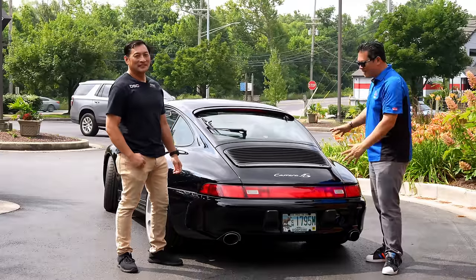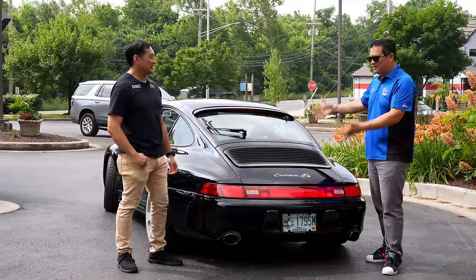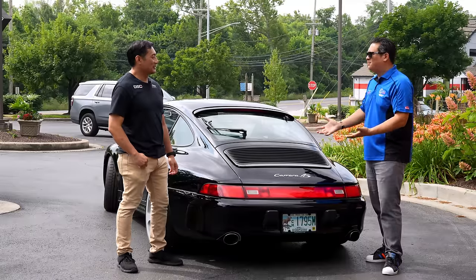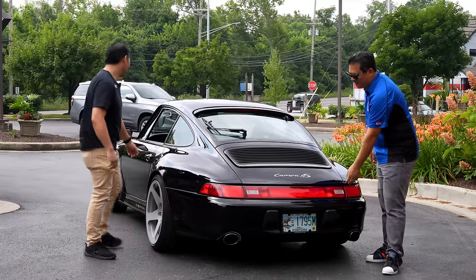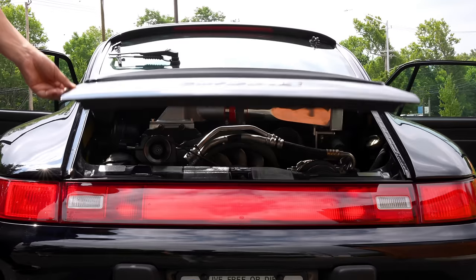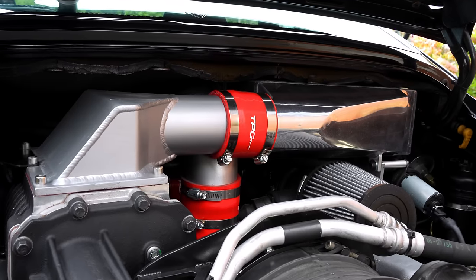Now that you've got the suspension modernized on the C4S, you need a little bit more propulsion. This car came from the factory at about 282 horsepower at the flywheel, but there's a little bit more motivation in it now. Pull the lid release and let's have a look. Definitely not stock — look at that beauty. A supercharger.